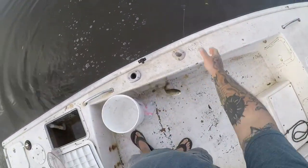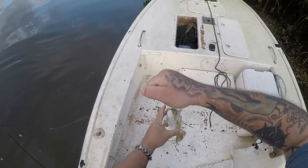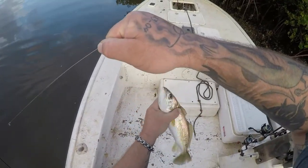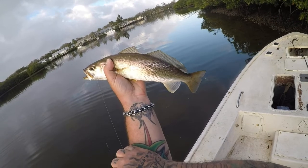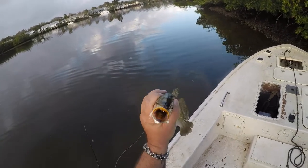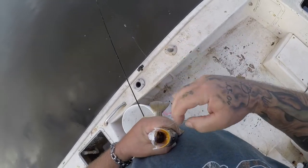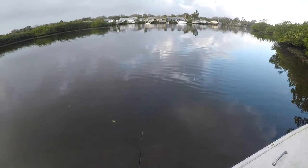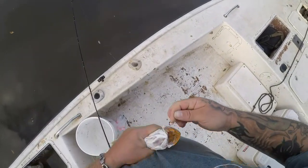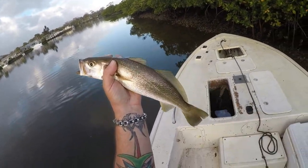That's a good one, wow! That is a nice one, look at that y'all — that's a good quality weakfish, or yellow trout. It's a nice one. Get this hook out — these things, when they eat, they eat good. All right, there's number one fish in the box!